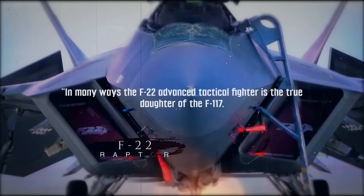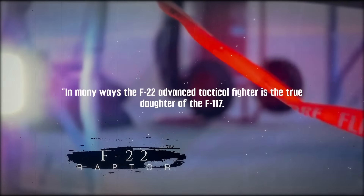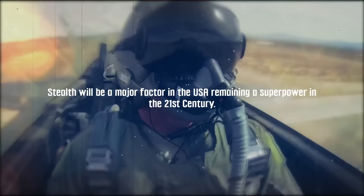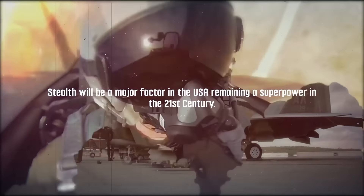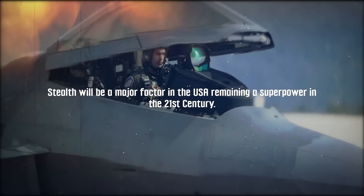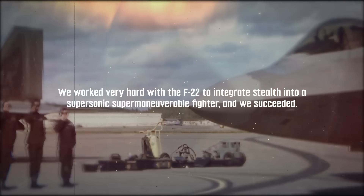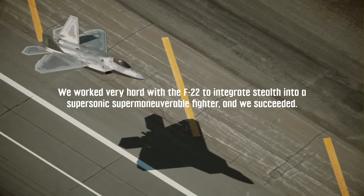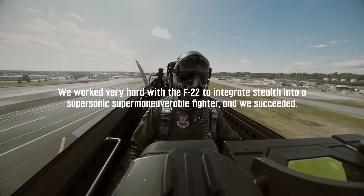In many ways, the F-22 Advanced Tactical Fighter is the true daughter of the F-117. Stealth will be a major factor in the USA remaining a superpower in the 21st century. We worked very hard with the F-22 to integrate stealth into a supersonic, supermaneuverable fighter, and we succeeded.